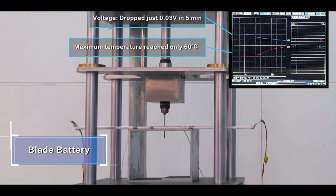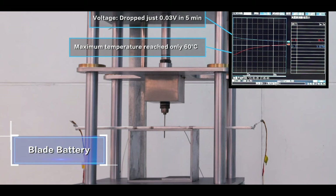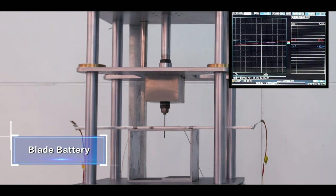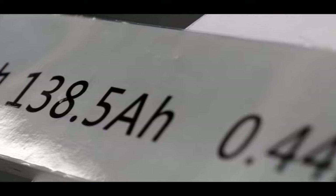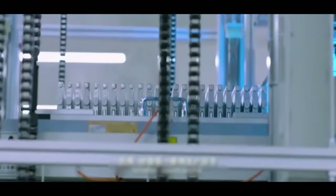The last safety factor also relates to geometry. In a prismatic cell, a nail goes through many layers and creates multiple short circuits, making thermal runaway more likely to occur. In the blade battery, which is very long and thin, the nail goes through very few layers and creates a minimum number of short circuits.